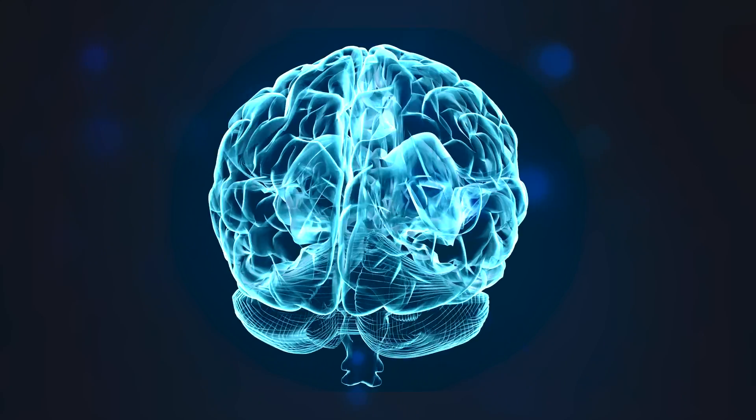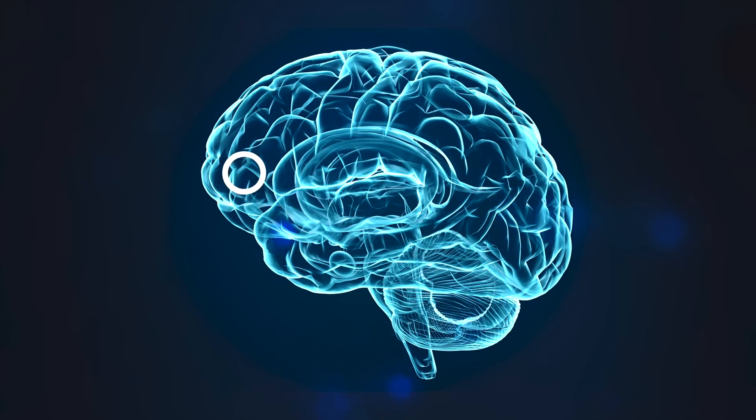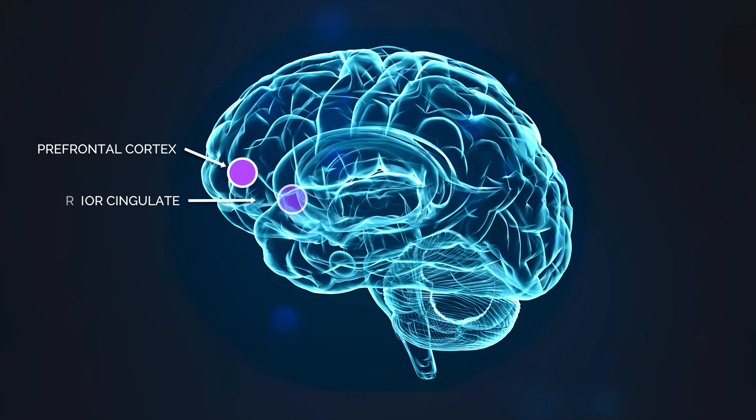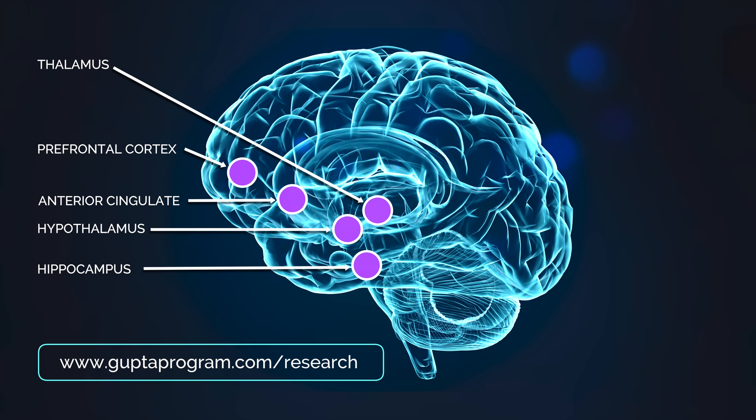There are various other parts of the brain involved in this condition, such as the prefrontal cortex, the anterior cingulate that is involved in attention, the thalamus which brings together all our senses, the hippocampus which is involved in short-term memory, and the hypothalamus that regulates the autonomic nervous system. For more detailed information, you can read the medical papers on our website.